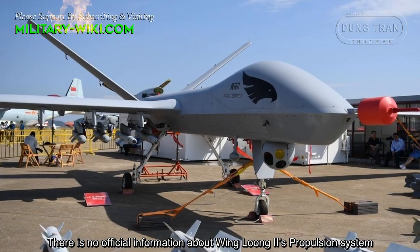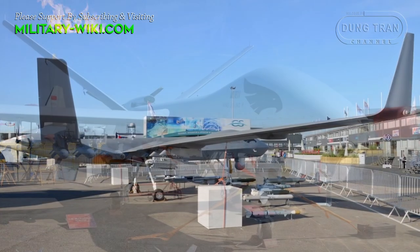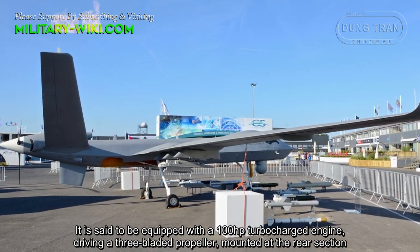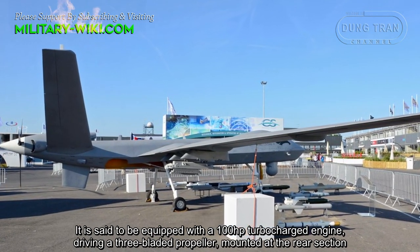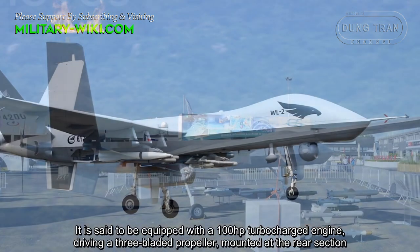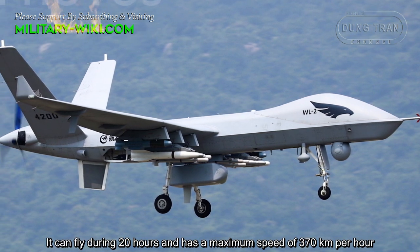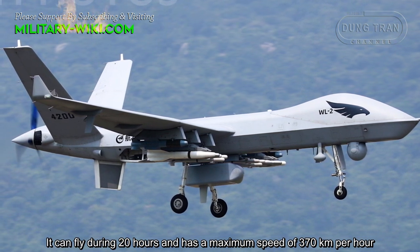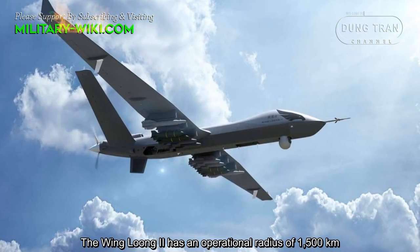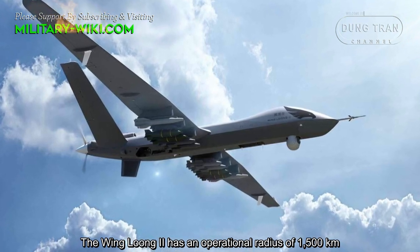There is no official information about the Wing Long Chu propulsion system. It is said to be equipped with a 100 horsepower turbojet engine, driving a three-bladed propeller, mounted at the rear section. It can fly for 20 hours and has a maximum speed of 370 kilometers per hour. The Wing Long Chu has an operational radius of 1,500 kilometers.